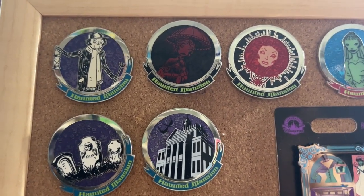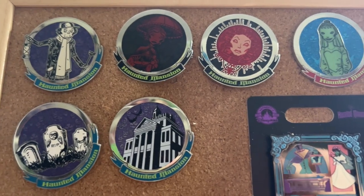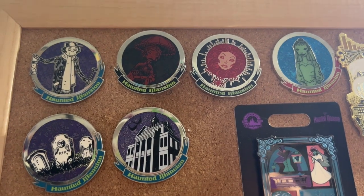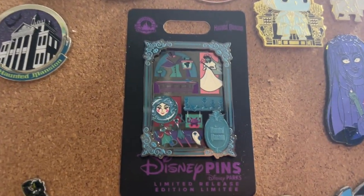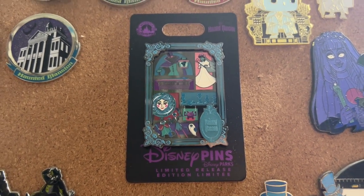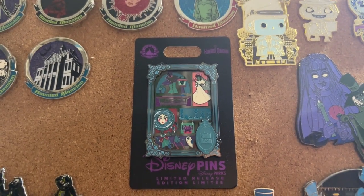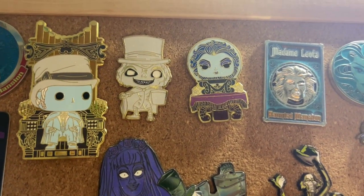So we'll start on this side. We've got the Caretaker, Sally Slater, Madam Leota, Constance Hatchaway, the Bride, some tombstones, and the Disneyland version of Haunted Mansion — that was from a mystery set. Down here is one of the newer pins, put out for an anniversary of Disneyland. Could be the 55th, because both the Haunted Mansion and I are the same age, and I turn 55 next year in January.